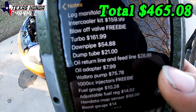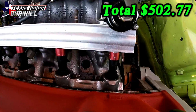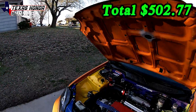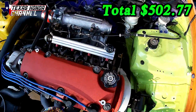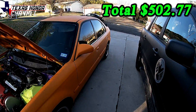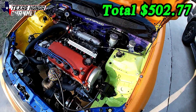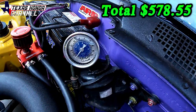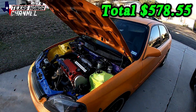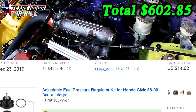The oil return and oil feed line was $28.98, and that fitting was $7.99. The 1000cc ID injectors came from a friend and neighbor Steven — he upgraded and just let me have them, so I really appreciate that. Got a Walbro 255 LPH pump for $75.78. The fuel gauge on top of the fuel filter was $10.28, and the adjustable fuel regulator was $14.02.